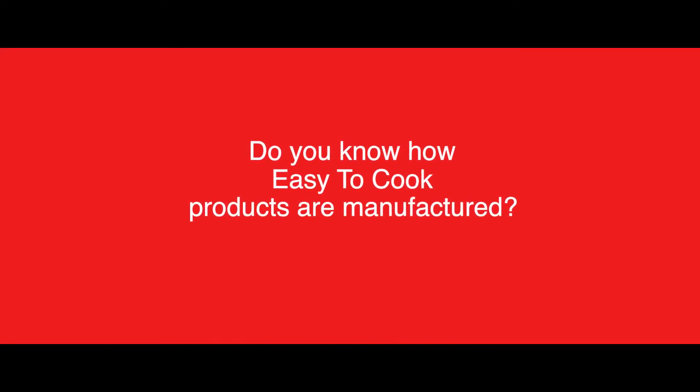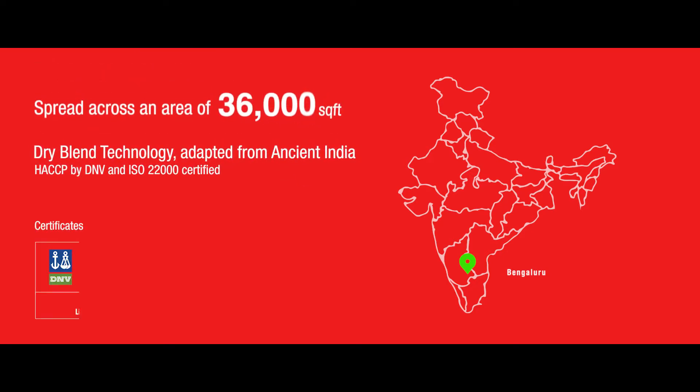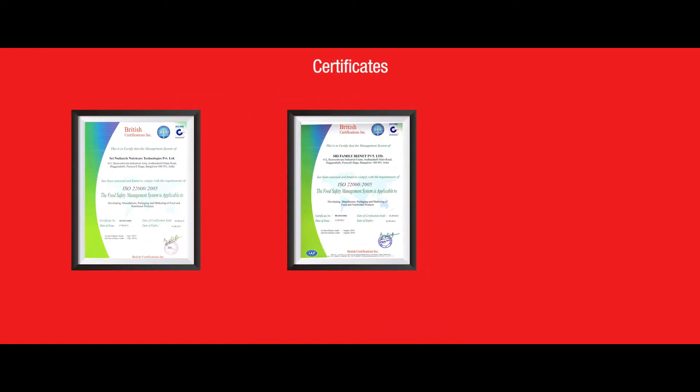Do you know how easy to cook products are manufactured? Come, let us see. The state-of-art GMP facility spread across an area of 36,000 square feet is equipped with dry blend technology. The facility is HACCP and ISO 22000 certified.